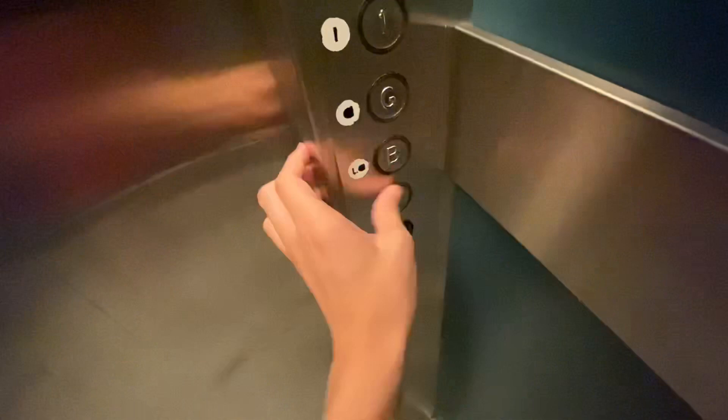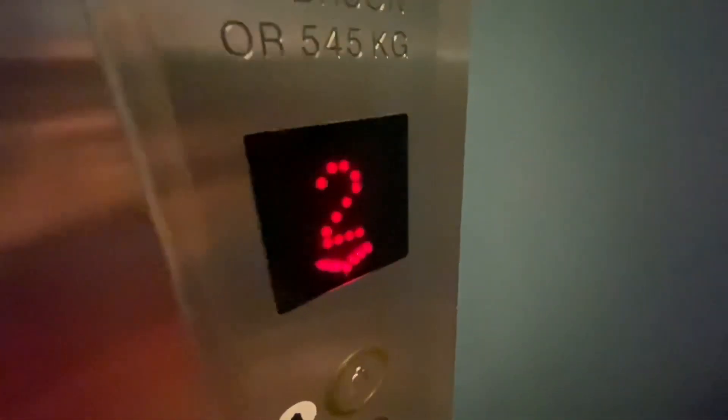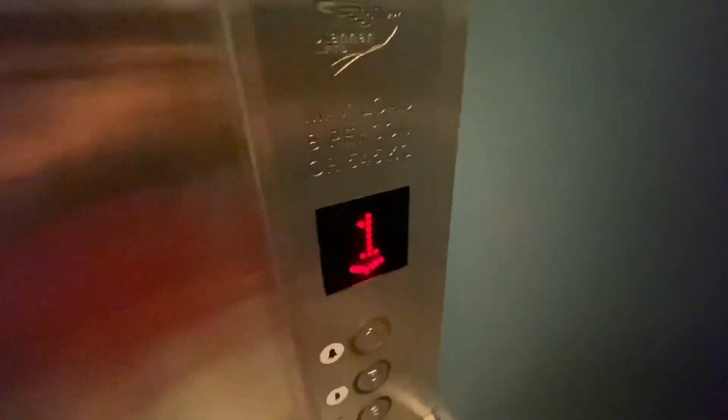Second floor. Door's opening. Someone just called the lift. Door's closing. These are nice. Eight persons, 545 kilograms.